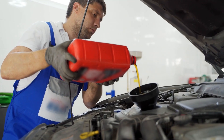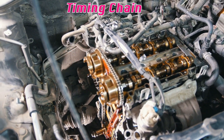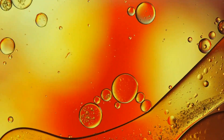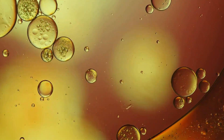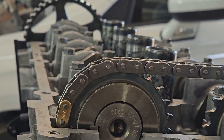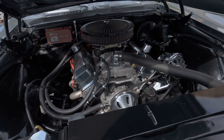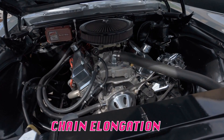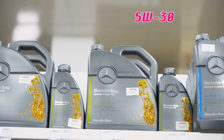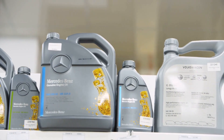Timing chain wear is another hidden consequence of using oil that's too thin. Modern engines rely on proper oil pressure to maintain timing chain tensioner operation. When oil viscosity drops too low — either through breakdown or using the wrong grade — the hydraulic tensioners can't maintain proper chain tension, leading to timing chain stretch, rough idle, and eventually catastrophic timing failure. A major automaker issued a technical bulletin documenting how long-term use of 0w20 in certain turbocharged engines led to chain elongation beyond specifications. Switching to 5w30 immediately slowed the wear rate, proving that thicker oil maintained better hydraulic tensioner pressure.